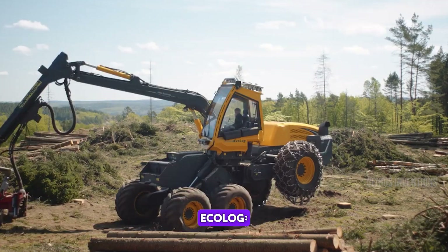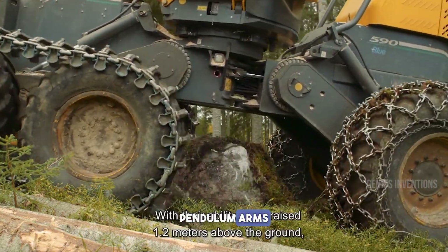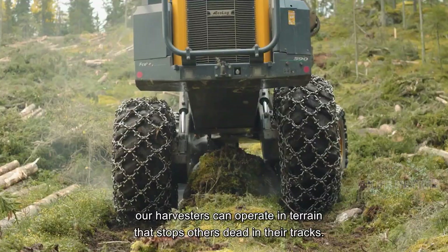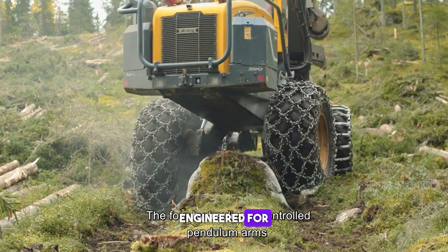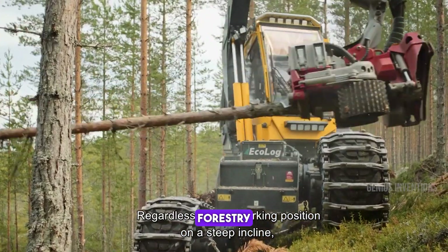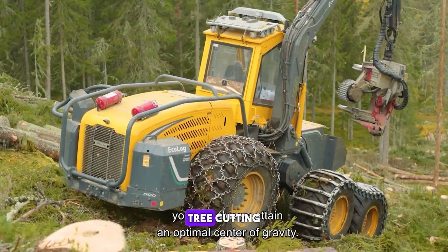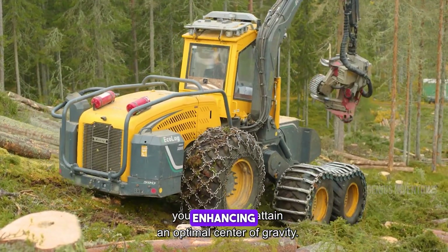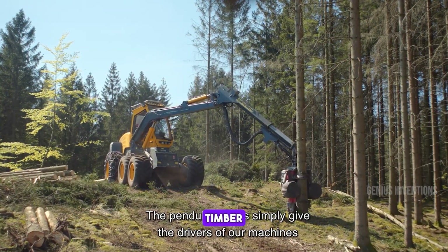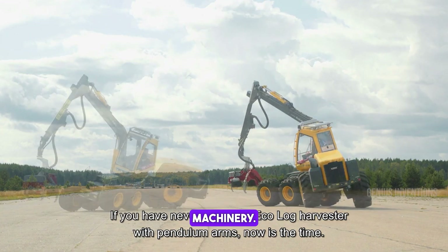Meet the Ecolog 500 series harvesters, equipped with pendulum arms and leveling technology. These harvesters are engineered for challenging terrains, providing stability and efficiency in forestry operations. Their advanced design allows for precise tree cutting and handling, enhancing productivity and safety in timber harvesting, showcasing Ecolog's commitment to innovation in forestry machinery.